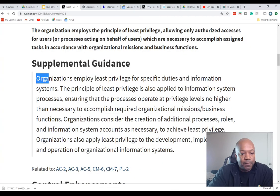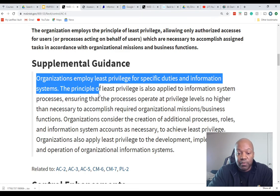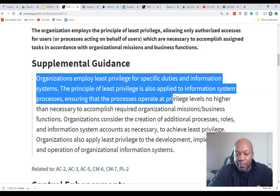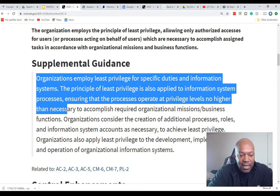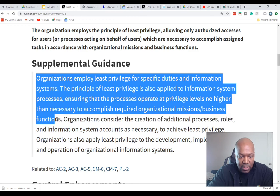The supplemental guidance adds: 'The organization employs least privilege for specific duties and information systems. The principle of least privilege is also applied to information system processes, ensuring that processes operate at a privilege level no higher than necessary.' Runaway privileges is one of the biggest issues — in 90% of organizations I've been to, this is the biggest violation and the one that gets the most people in trouble.